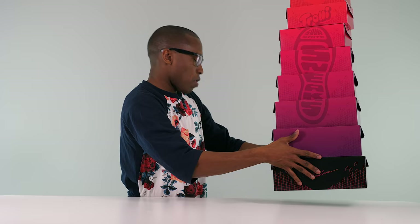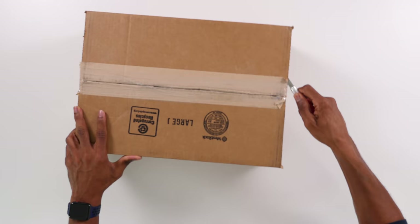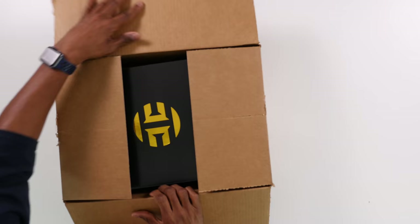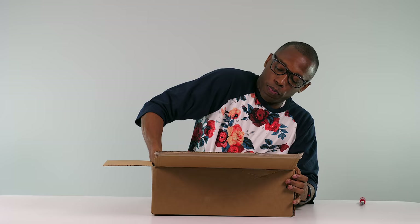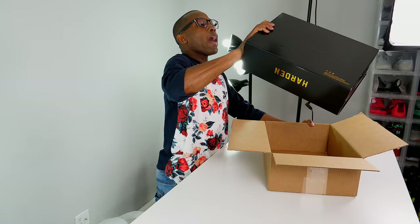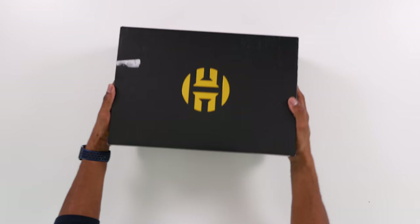Let's check out this box — maybe there's actual sneakers in this one. Yes! So we have some actual sneakers in this one. I hope this is the Harden Two because I don't have those. Yes! So this is the Harden Two — I actually don't have these yet, so I'm kind of excited about these because I've been wanting to play in them.